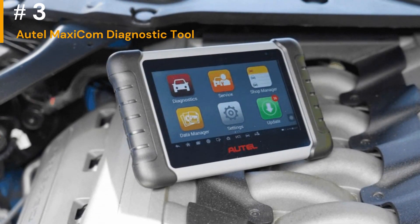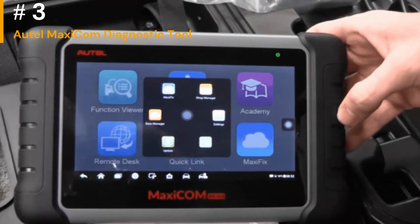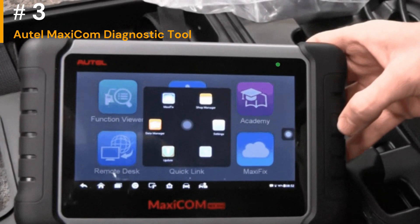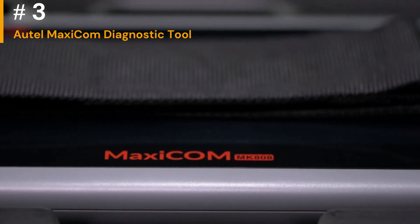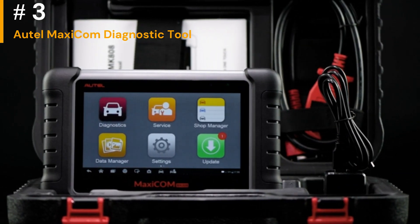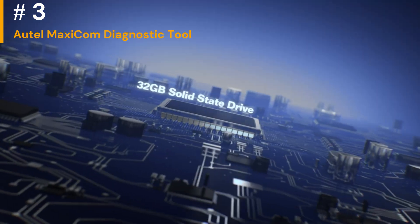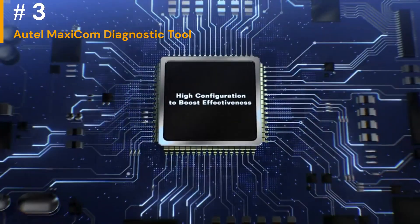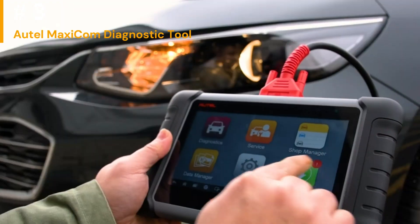Number 3: Auto MaxiCom Diagnostic Tool. Auto MaxiCom tools are known for their extensive vehicle coverage. They can read and clear trouble codes from a wide range of vehicle systems, including engine, transmission, ABS, airbag, and more. Depending on the specific model, Auto MaxiCom tools often come with advanced features like bidirectional control, programming capabilities, and special functions that allow users to perform advanced tasks beyond basic diagnostics.